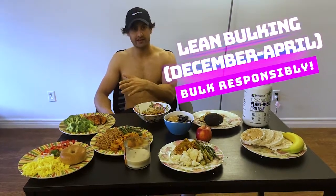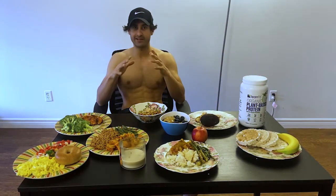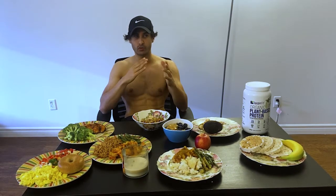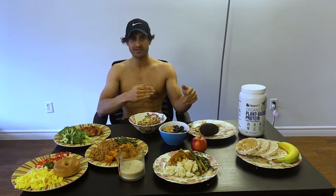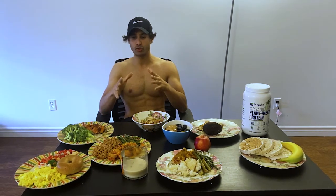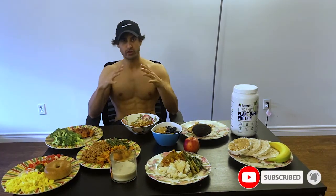Before I get into this, I want to talk about calculating your macros — I've done a video on it, you'll see it on screen. For my bulking, because it's winter in Canada, I keep my calories around 2,900 to 3,000 calories, and during spring and summer I cut it back down to 2,500 to 2,800. There's no golden rule to fats and carbs — you're going to play around with it.